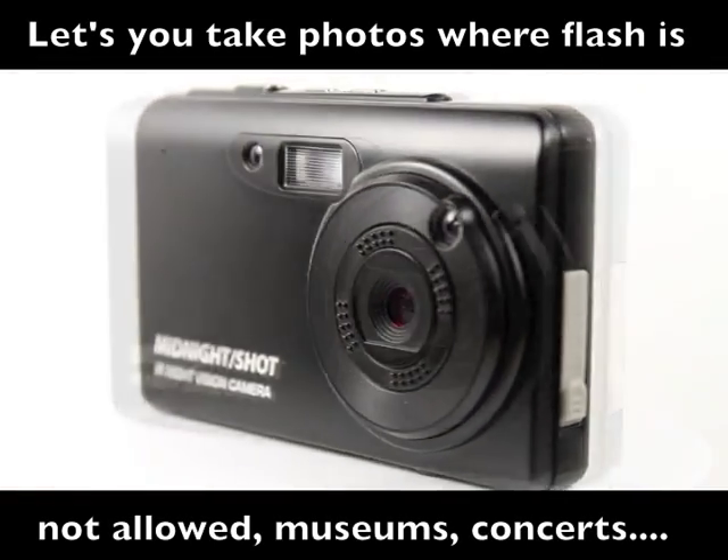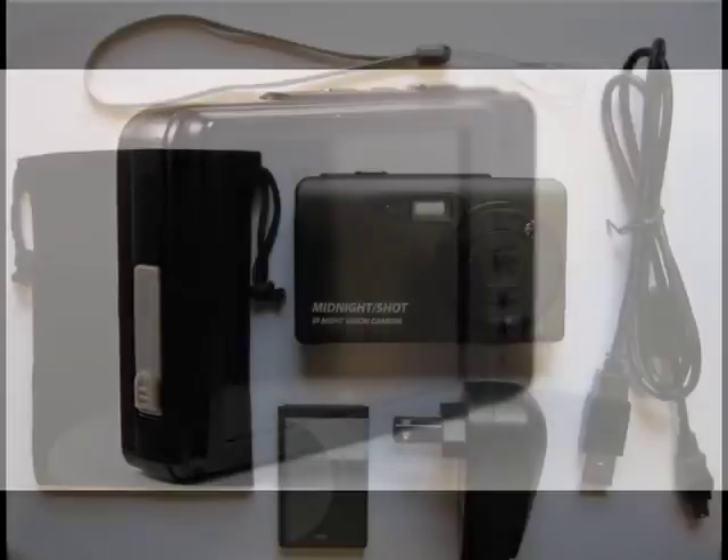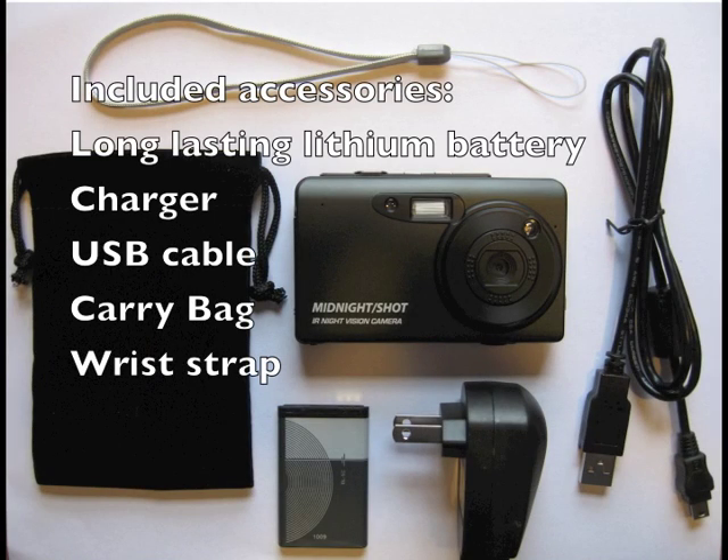The Midnight Shot is terrific for science projects, hobbies, or wherever flash is not allowed. Included accessories are a long-lasting lithium battery, charger, USB cable, carry bag, and wrist strap. You can charge the camera from your computer or from an AC outlet.